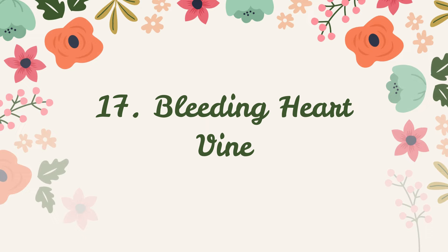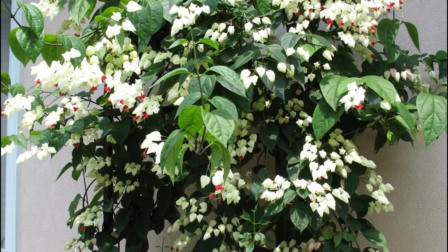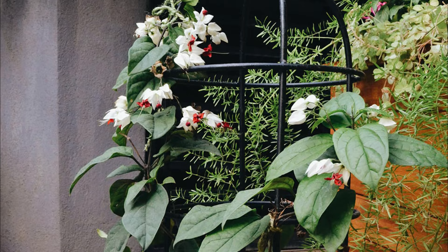Number 17: Bleeding Heart Vine. The cypress vine stays manageable and displays an eye-catching combination of deep green leaves with white and pink flowers. You can easily grow it in small pots too.